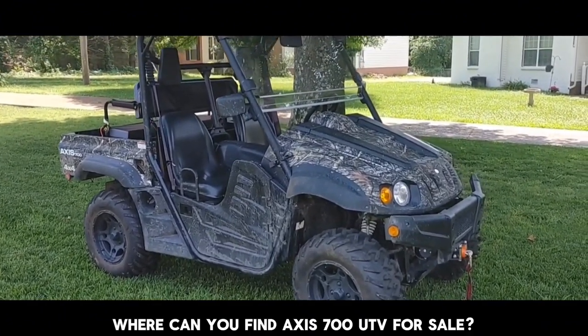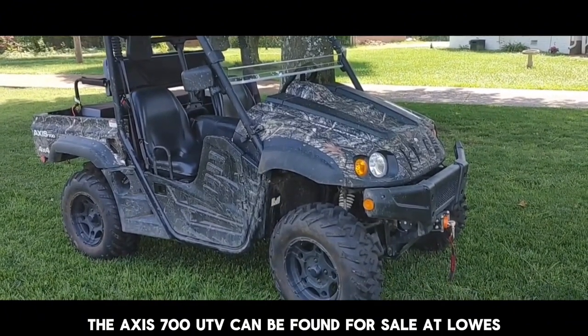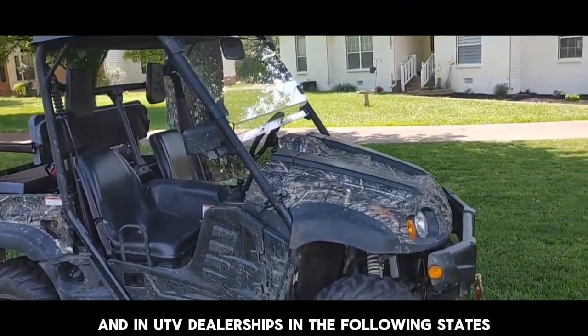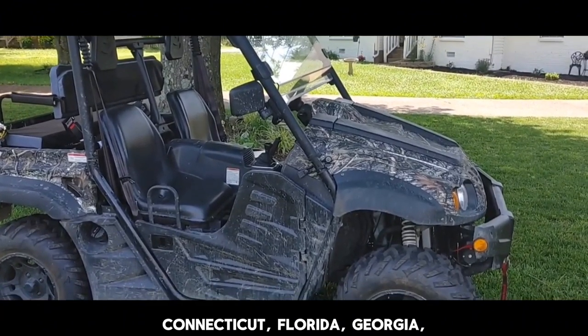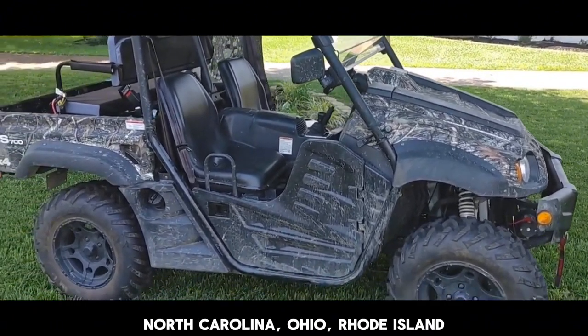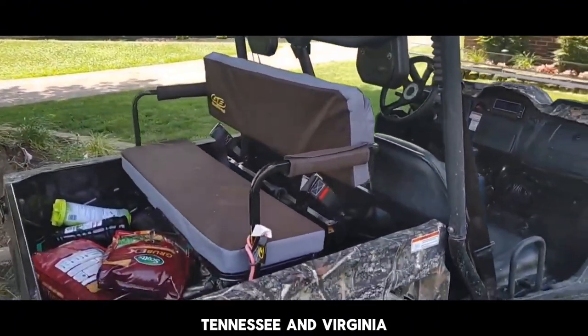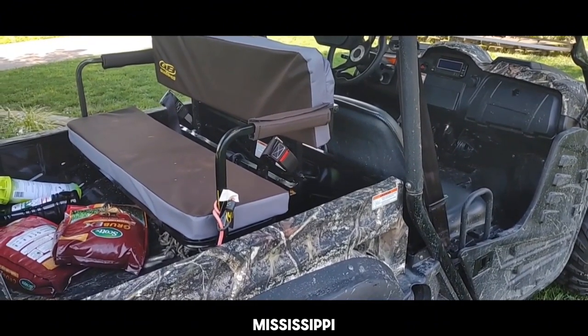Where can you find the AXS 700 UTV for sale? It can be found at Lowe's and UTV dealerships in the following states: Alabama, Arizona, Connecticut, Florida, Georgia, North Carolina, Ohio, Rhode Island, South Carolina, Tennessee, Virginia, Kansas, Kentucky, Maryland, Michigan, Mississippi, and Nebraska.